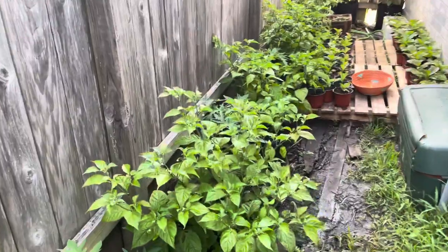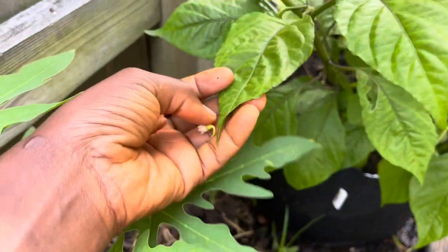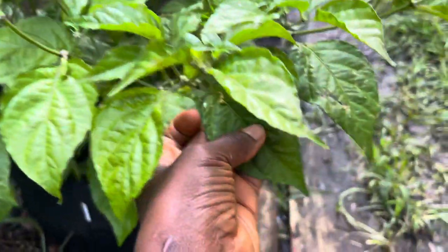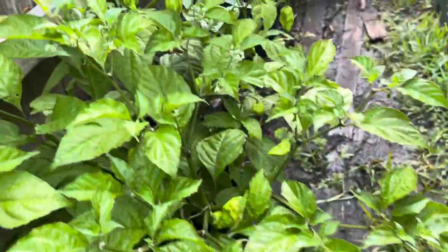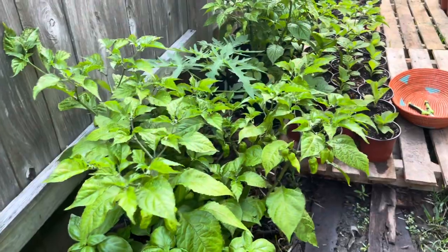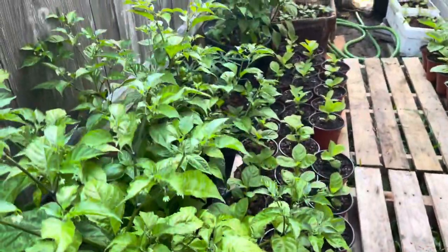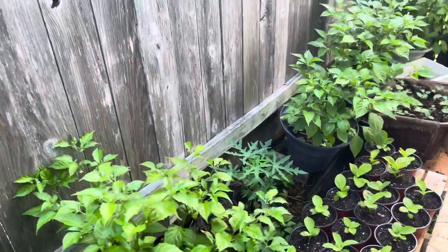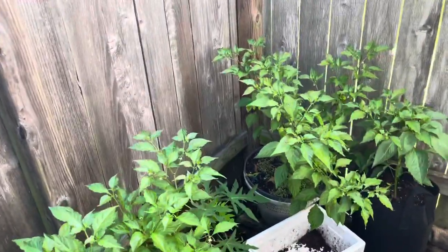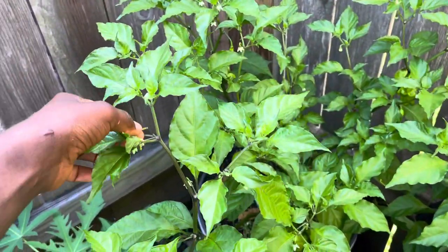Blossom drop is when the plant blooms and produces flowers, and then instead of going ahead to produce fruit — as in pepper plants — the flowers begin to drop. It just dries up and drops instead of producing fruit. The reason why I'm experiencing blossom drop is because the heat was way too much. Ghost peppers don't like too much heat. Temperatures consistently got above 90, 95 degrees or so. The plant had produced a lot of flowers and I was expecting a lot of peppers, but they just began to dry up and drop.